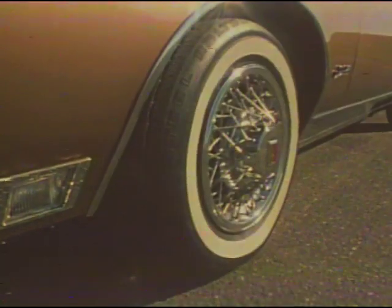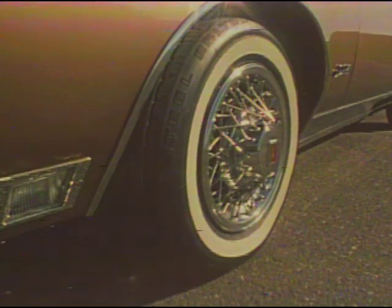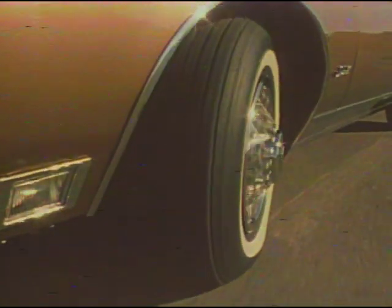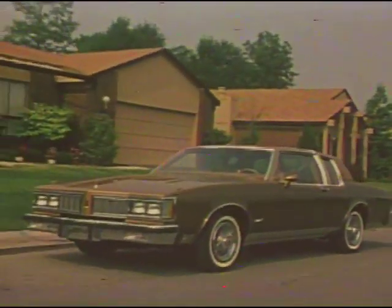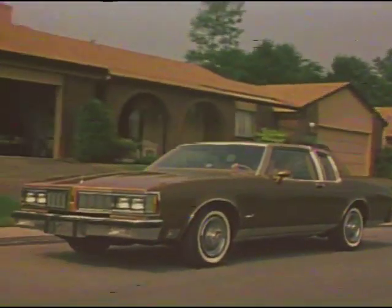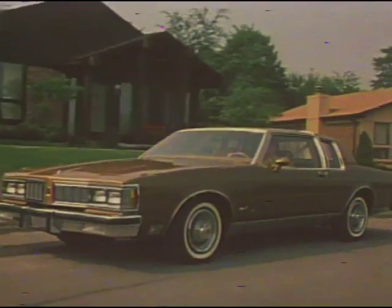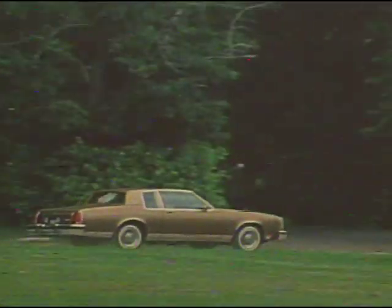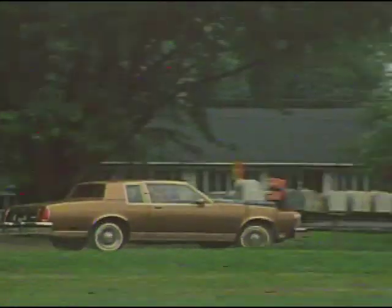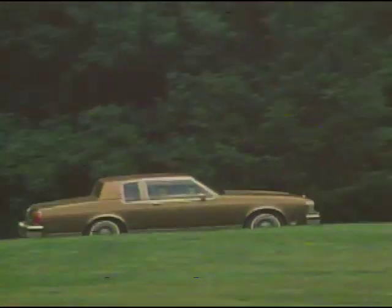The 1980 Delta 88s will also use new third-generation GM radial tires. New rubber compounding and construction provide lower rolling resistance. Lower rolling resistance means less engine effort to propel the car, and that means gasoline mileage. It's that simple. As a result of all these efforts, the 1980 Delta 88s get impressive EPA mileage.